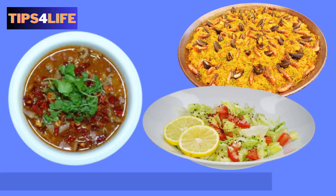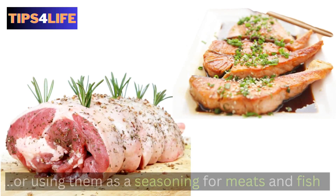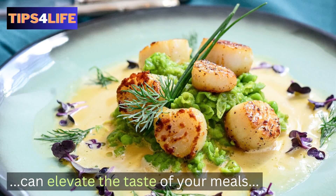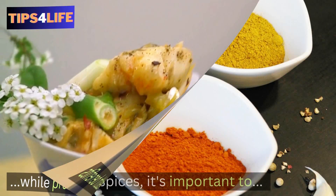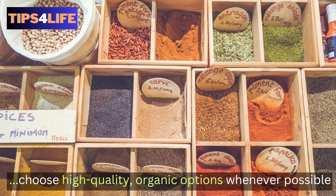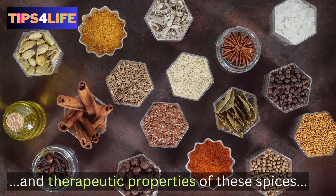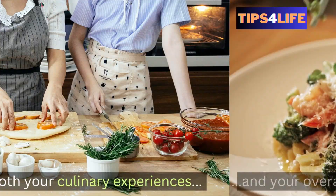In conclusion, incorporating these 20 healthiest spices into your diet can be as simple as adding them to your favorite recipes, sprinkling them over roasted vegetables, or using them as a seasoning for meats and fish. Experimenting with different spice combinations can elevate the taste of your meals while providing an array of health benefits. When using spices, it's important to choose high-quality, organic options whenever possible to ensure optimal flavor and nutrition. Go ahead and embrace the flavors and therapeutic properties of these spices to enhance both your culinary experiences and your overall well-being.